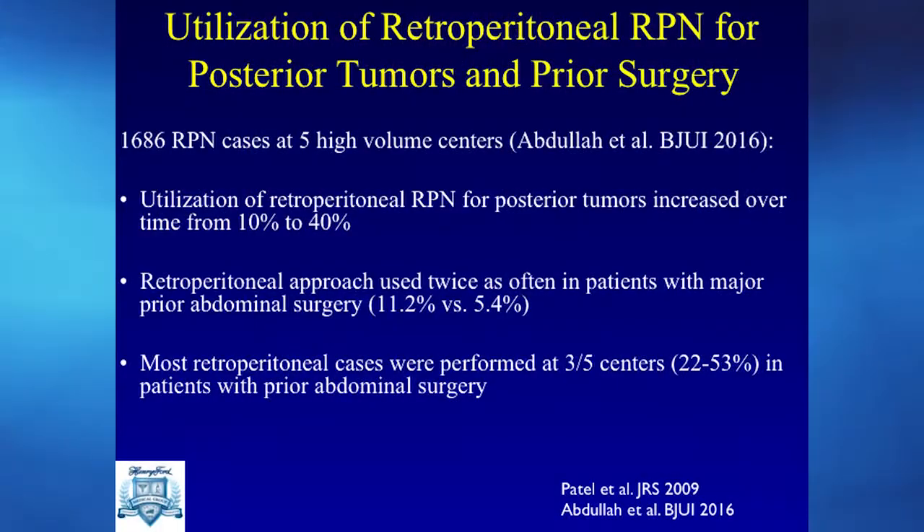Once the tumor is taken out, it's removed through the assistant port. We've published results of using the retroperitoneal approach from five high-volume academic centers, showing that after demonstrating and publishing this approach, usage has increased from 10% to up to 40% of cases. We were also able to use this approach for patients with complex prior abdominal surgery and scar tissue — by going through the back, we avoid all that scar tissue altogether. This has been a big help for the right patient who needs it.